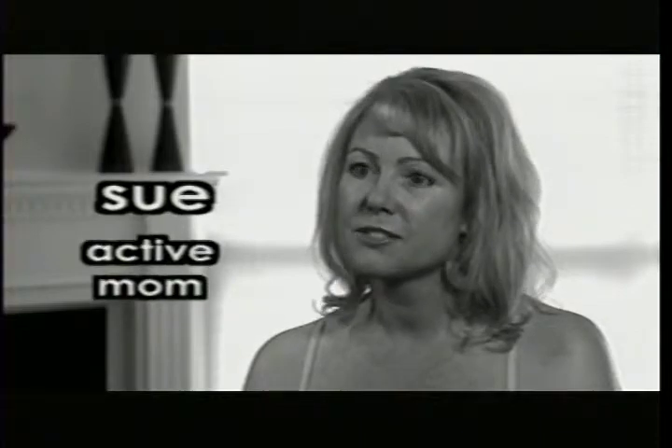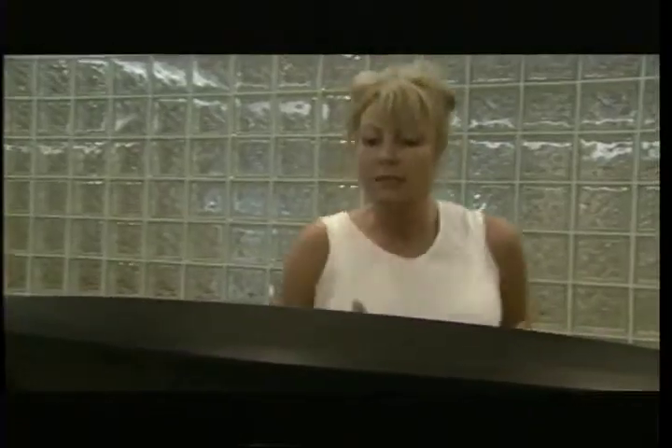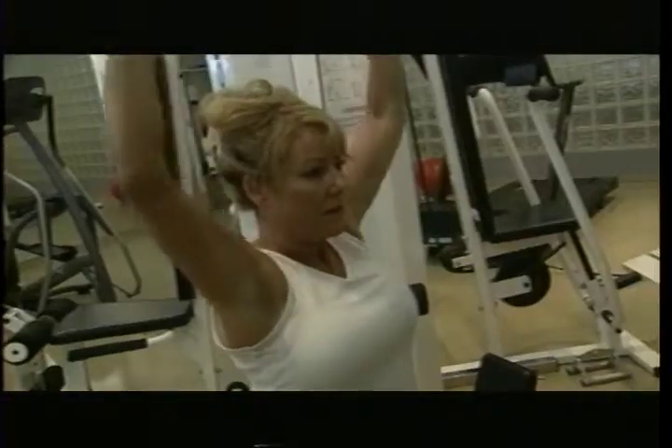Hi, my name is Sue. I'm 47 years old. I've got a 25-year-old son and a 22-year-old daughter. I've always been an athlete all my life. I do a lot of running, walking, and weight training. I've always been concerned about some small fat deposits I have on my legs, and that obviously comes with age.